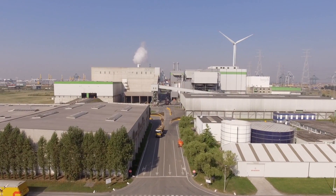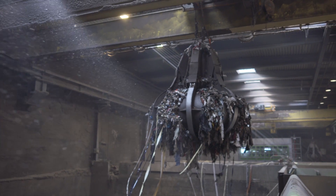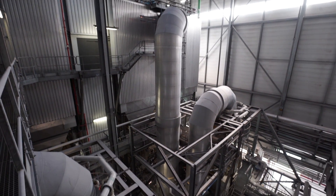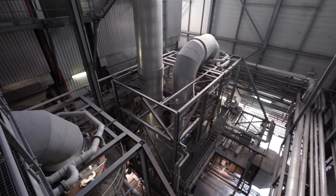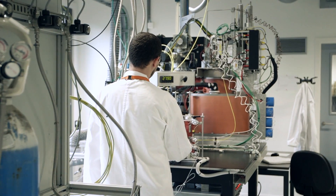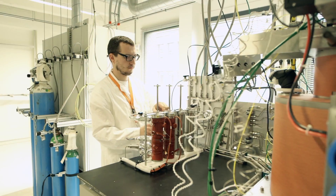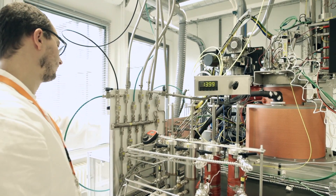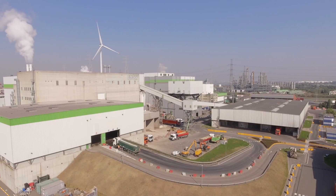Every year, Indever and Slaco treat 1 million tons of waste in their Waste-to-Energy plant in Doel. The Waste-to-Energy process creates considerable amounts of both heat and steam. The chemical companies in the vicinity of the Waste-to-Energy plant use significant quantities of steam in their own internal processes. To generate that steam, they currently use their own gas-fired boilers.